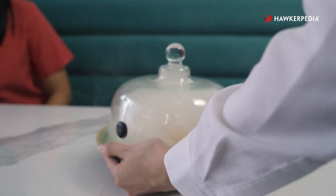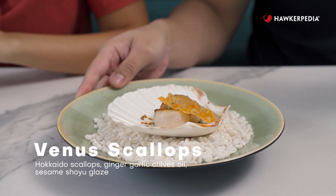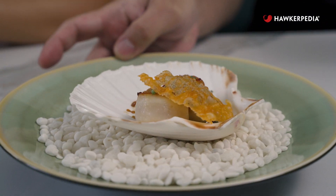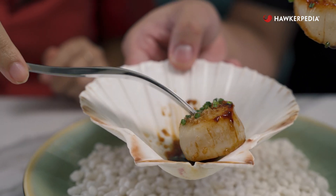Since we're already here, we thought we'd try one of their signature dishes, which is their Venus scallops. It's pan seared with ginger garlic chive oil and then drizzled with a sesame shoyu glaze. It's served in a scallop shell. I cannot describe this in ways that you will understand unless you try it yourself.